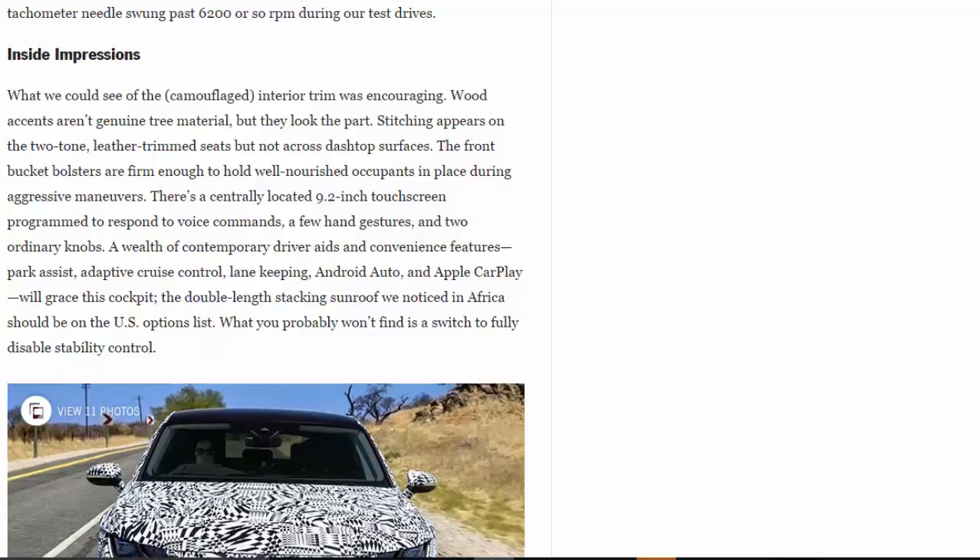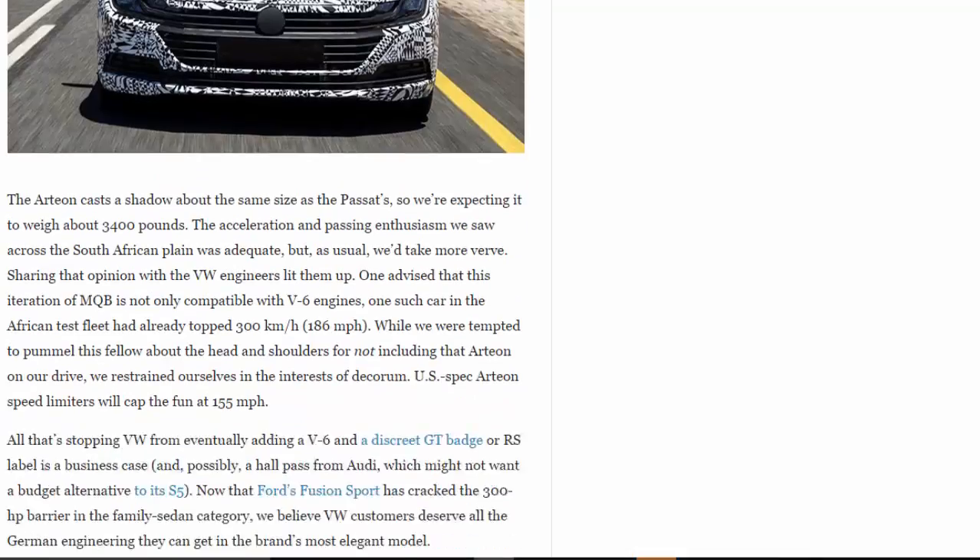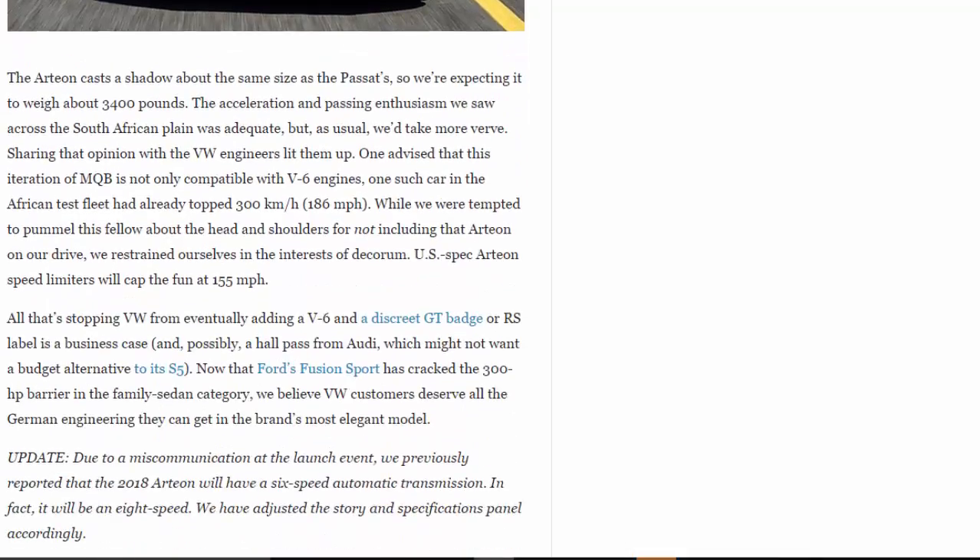What you probably won't find is a switch to fully disable stability control. The Arteon casts a shadow about the same size as the Passat, so we're expecting it to weigh about 3,400 pounds. The acceleration and passing enthusiasm we saw across the South African plains was adequate, but as usual we'd take more verve — and sharing that opinion with the VW engineers lit them up.